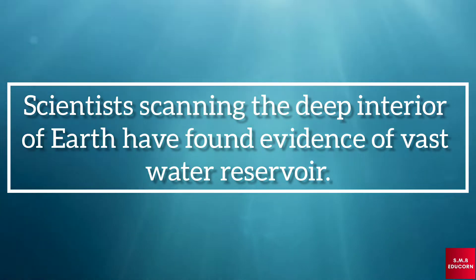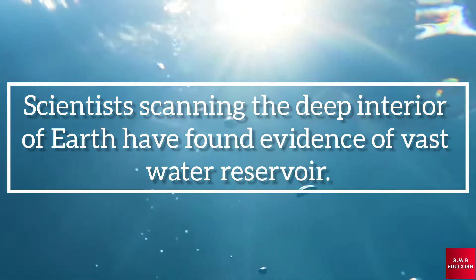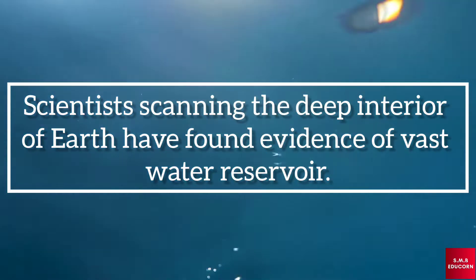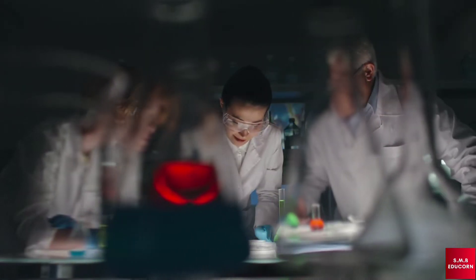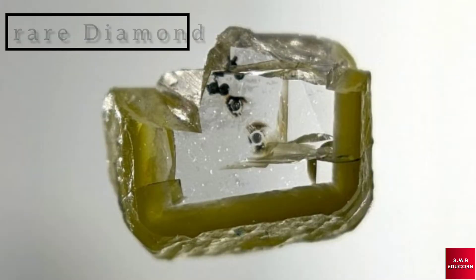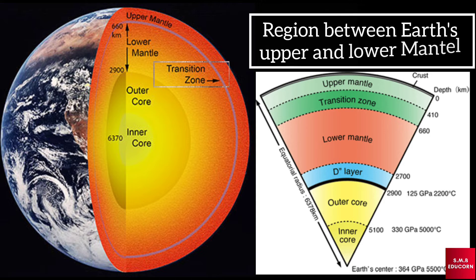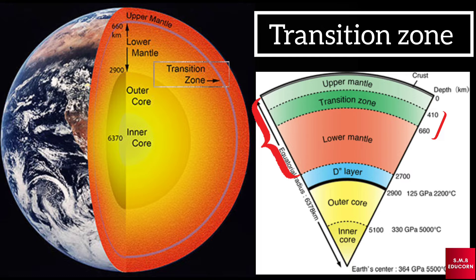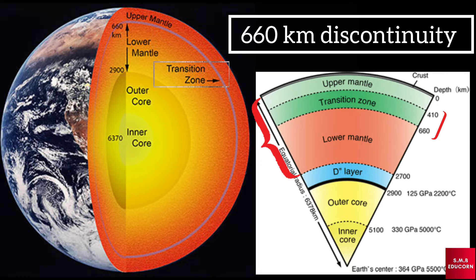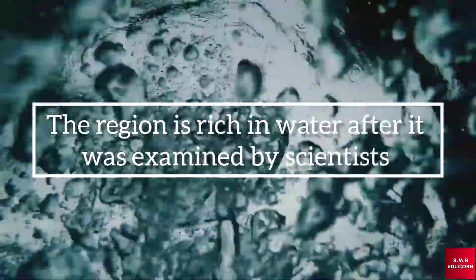In this video we will discuss a recent discovery by scientists: a massive reservoir of water deep beneath the surface of the earth. According to a recent study, a rare diamond found in the mines of Botswana, Africa provided more details about the region between the earth's upper and lower mantle, also called the transition zone or the 660 kilometer discontinuity.